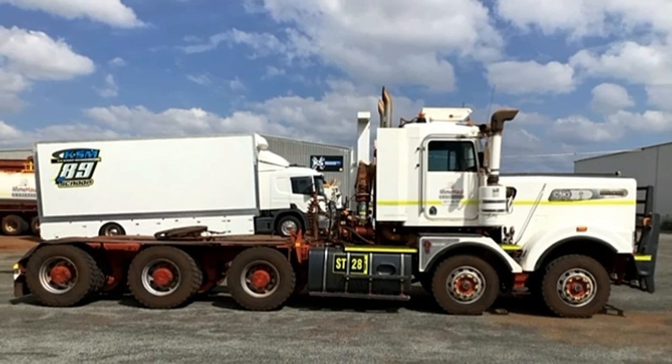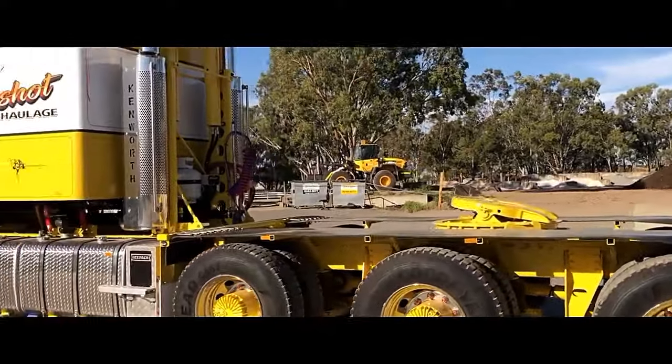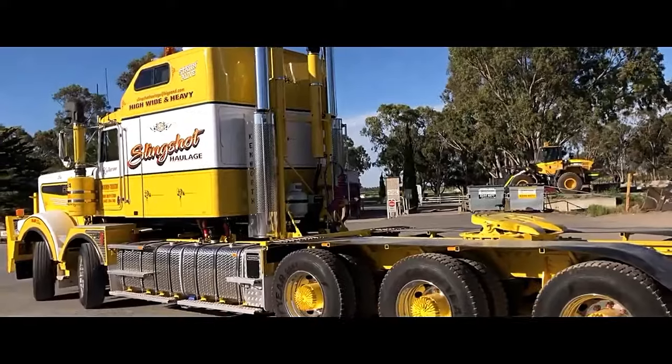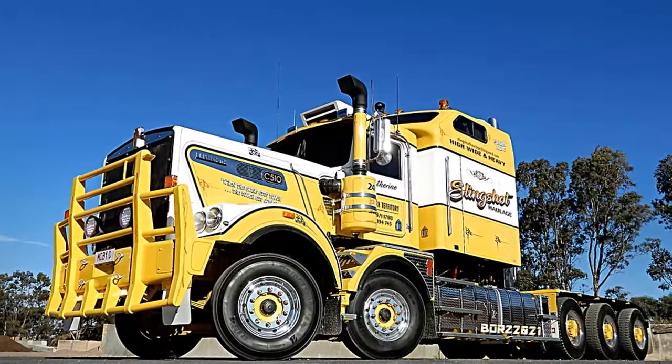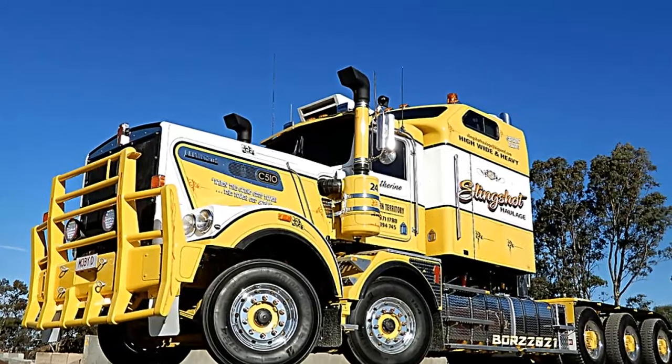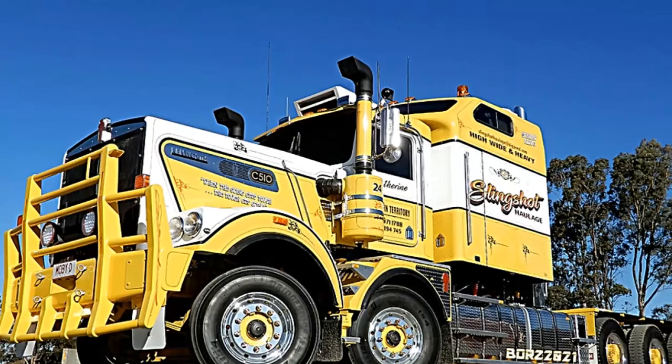Cabin interior: the cab of the Kenworth Slingshot C510 10x6 is designed with the operator in mind, prioritizing comfort, convenience, and safety. It typically offers ample space, ergonomic seating, and intuitive controls, allowing the driver to remain comfortable and focused during long hours on the road.